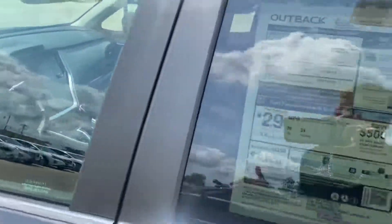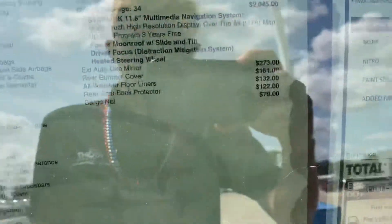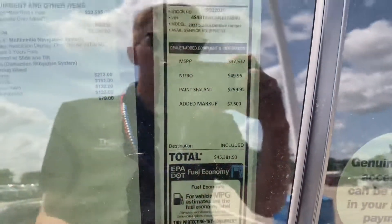The big screen is equipped with EyeSight as well. I did want to show you this — the window sticker and everything. The markup is actually typically $7,500, which is what they've been going on the 2022s.